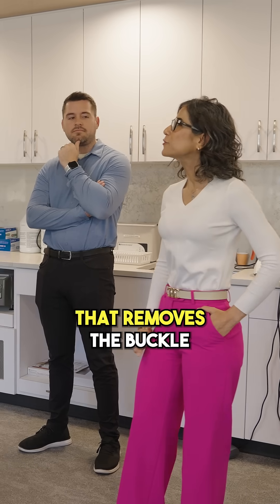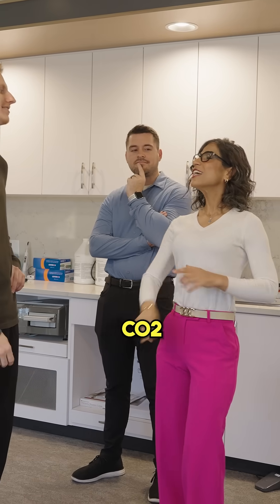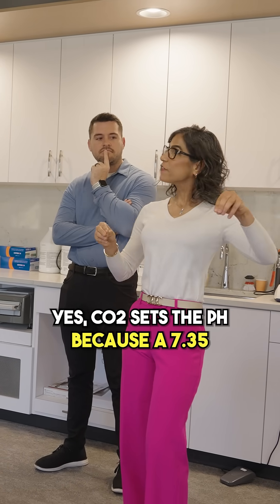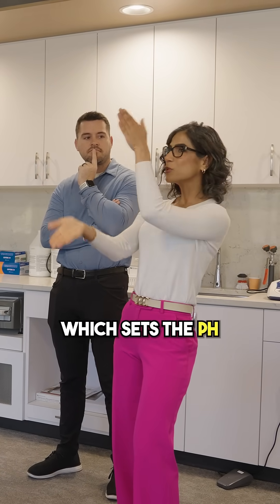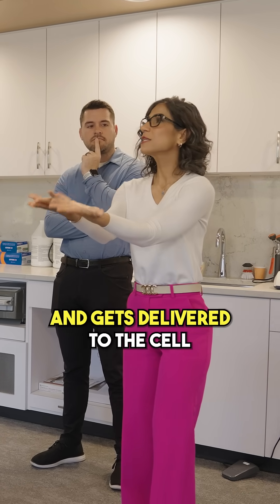You know who is the conductor that removes the buckle from the oxygen at the tissue level? Carbon dioxide — CO2. CO2 sets the pH to 7.35; the proper amount of CO2 sets the pH for the oxygen to get released to the tissue and gets delivered to the cell.